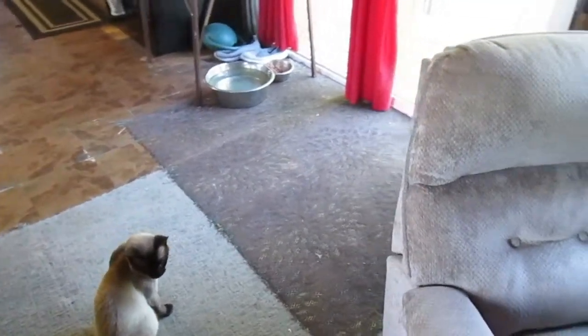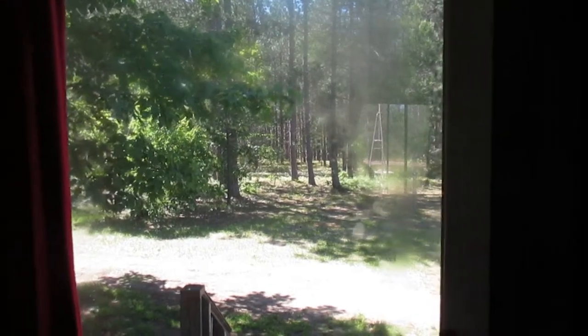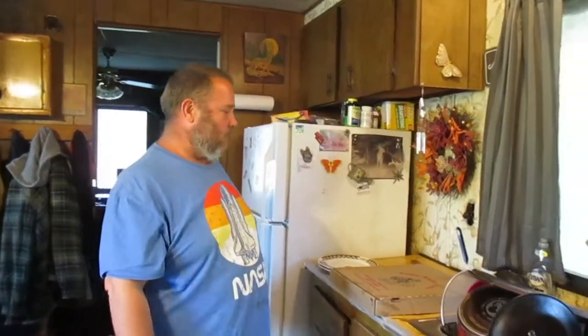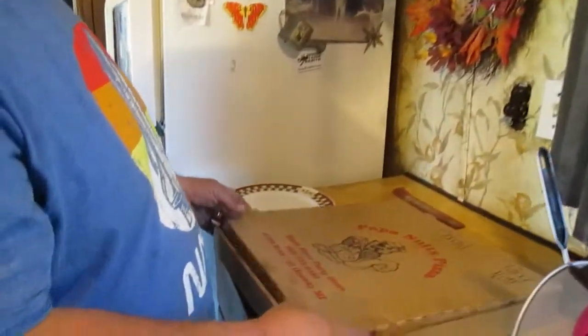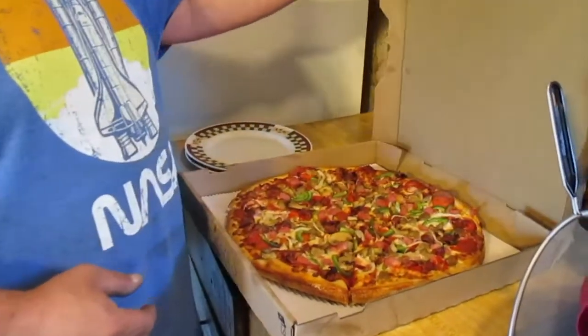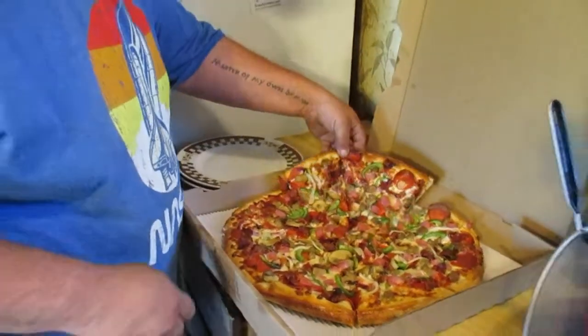Lots of kitties, and Tugs is outside where he likes to be during the day. I'll let him in later when he likes to come in so he can sleep on the floor. Don's home and he brought home another pizza from Papa Nuts Pizza — yum — and he brought me iced coffee too.